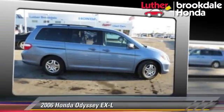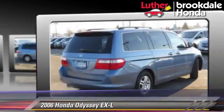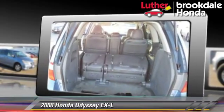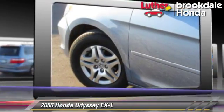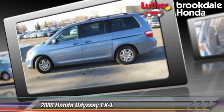The 2006 Honda Odyssey EXL, powered by a 3.5 liter V6 engine with a 5-speed automatic transmission. This vehicle gets up to 25 miles per gallon. This Honda features leather seats, multi-disc CD player, and tilt wheel.